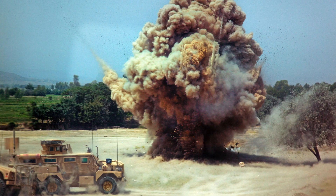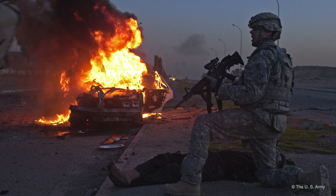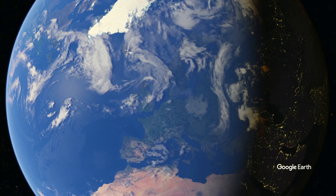Today, improvised explosive devices, or IEDs, are used throughout the world with devastating consequences. One of the big reasons IEDs are so hard to defend against is that we don't actually really understand how explosions interact with targets at very close distances. But if we can decipher what's going on, we have the potential to save lives all over the world.